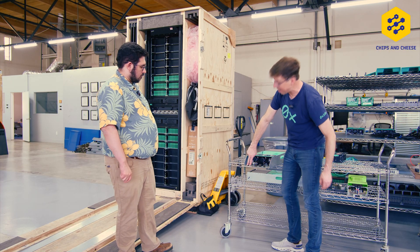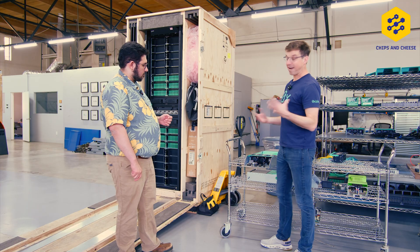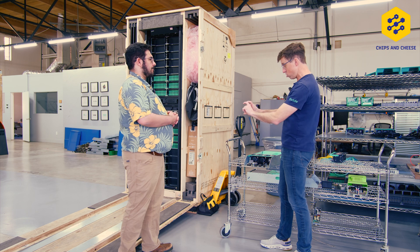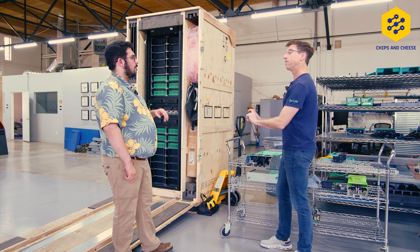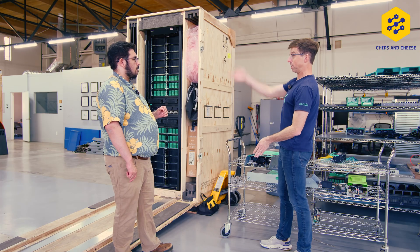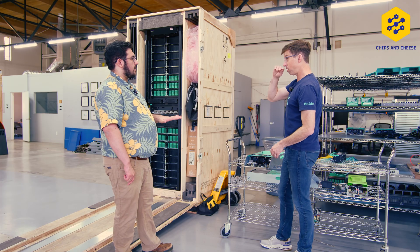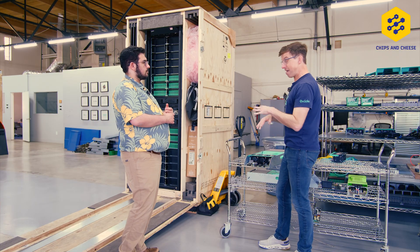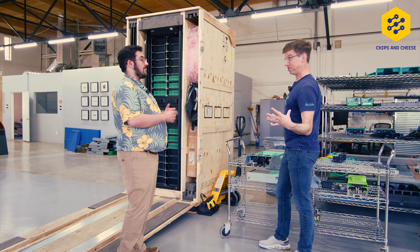It blind-mates into power, first of all. Like everybody running at scale, we run a DC bus bar up and down the rack. You've got an actual power shelf that contains rectifiers. Those rectifiers take you from AC to DC — you run DC on the bus bar. DC 54 volt. And that is the way that everybody at scale runs with the DC bus bar.